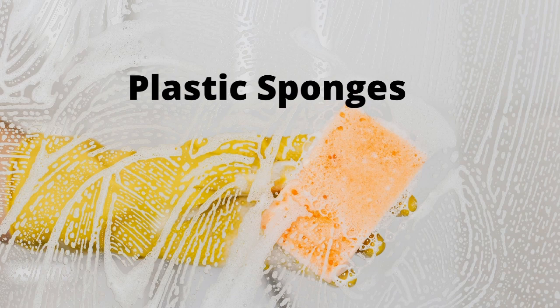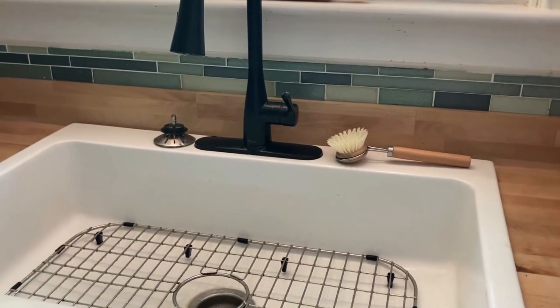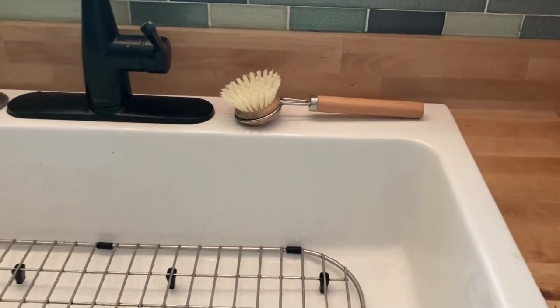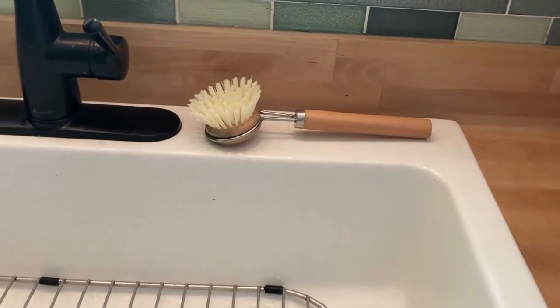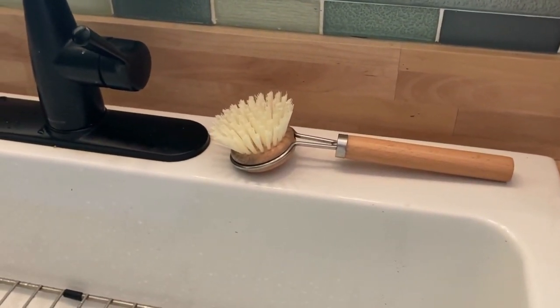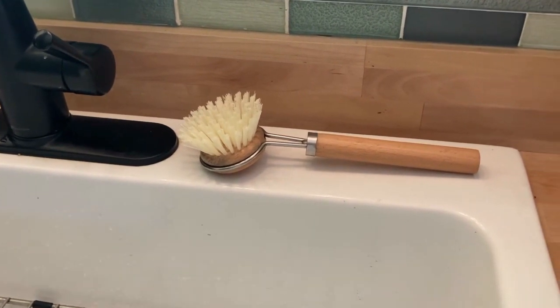Another easy fix is to stop using plastic sponges. Plastic sponges are full of bacteria and they do not biodegrade. So instead I got this wooden handle scrubber that I can easily wash in my dishwasher or by hand over and over again to get the bacteria off of it.